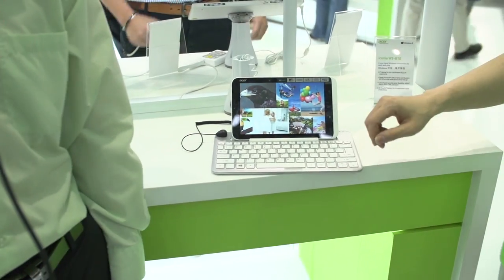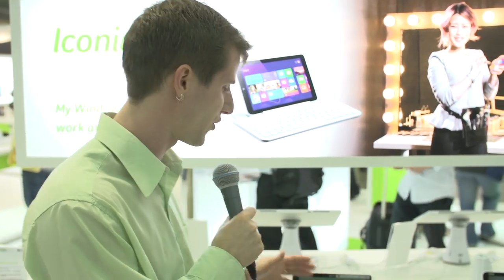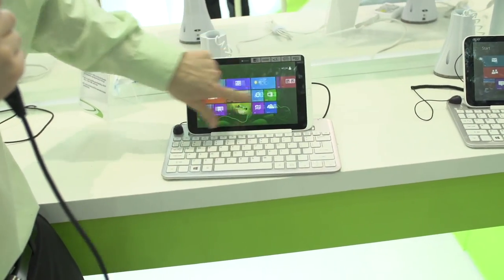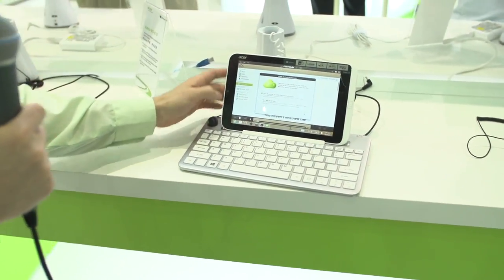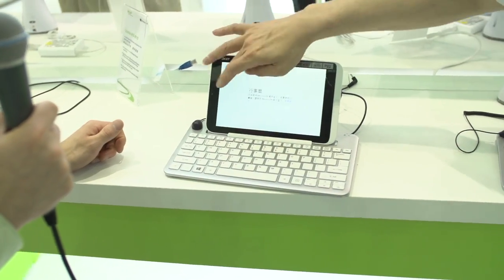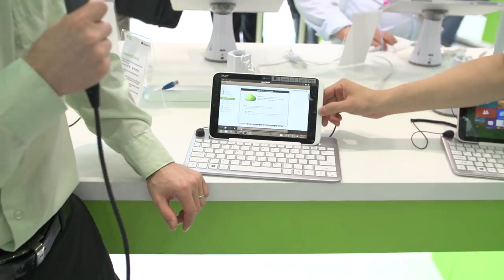That's how things always happen at these events. These are pre-production units — they're not going to be available until sometime around the end of June. The button does load up the modern UI, so you've got that familiar interface. There's the desktop as well, including Microsoft Office. Let's move on to the next cool thing that Acer's showing off in their booth.